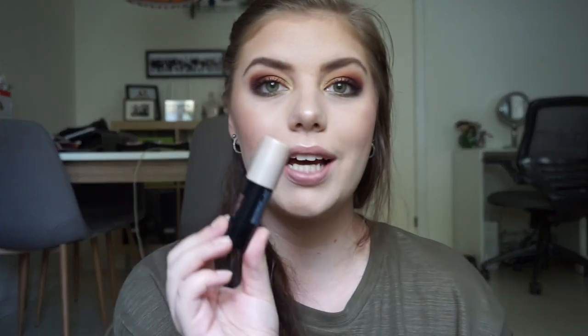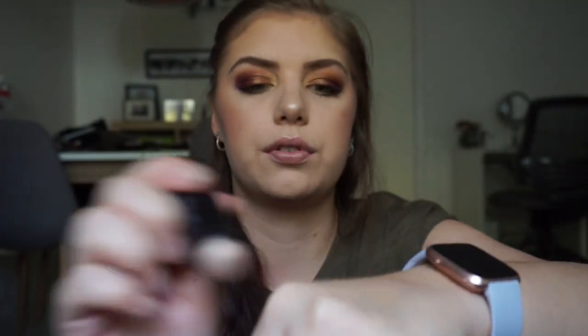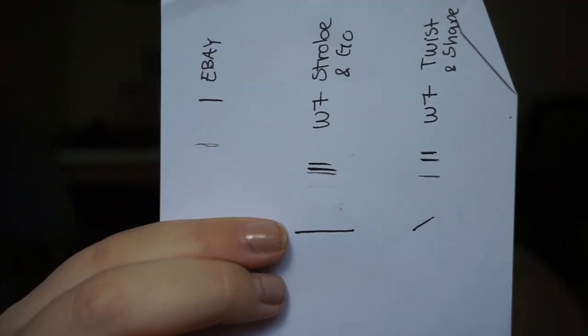Then I have the W7 Strobe and Go Strobing Stick in the shade Moonlight — a beautiful champagne highlighter. I swatched it and I have it underneath a powder highlight today and it is so bright and beautiful. I've even applied it on top of powdered skin without it looking patchy, which is amazing. My progress is visible in the middle of the stick — not a lot, but with a highlighting stick you only need a small amount applied with a finger.